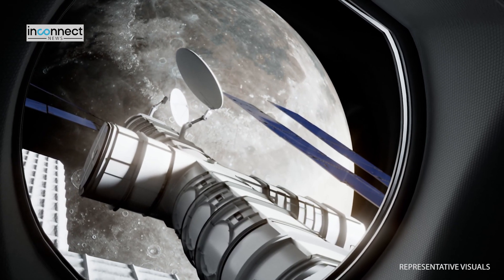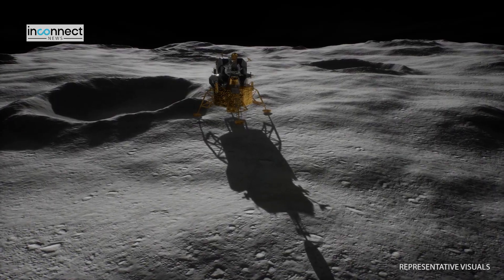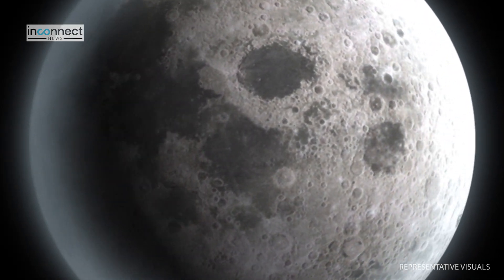Additionally, an experimental instrument on board will study the spectropolarimetric signatures of Earth from the lunar orbit. This unique perspective will provide valuable insights into our home planet's characteristics.